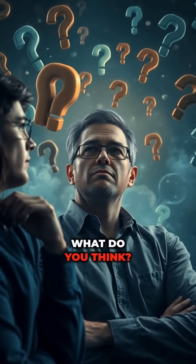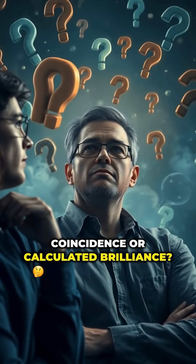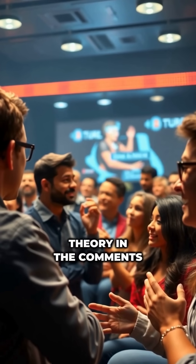So, what do you think? Coincidence or calculated brilliance? Let me know your theory in the comments below.